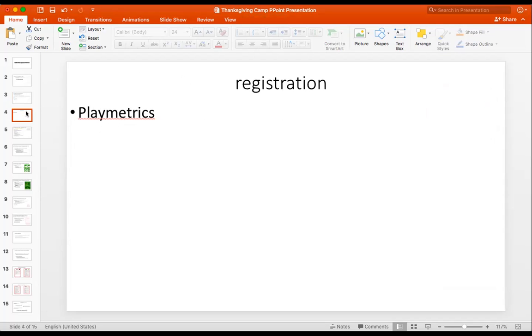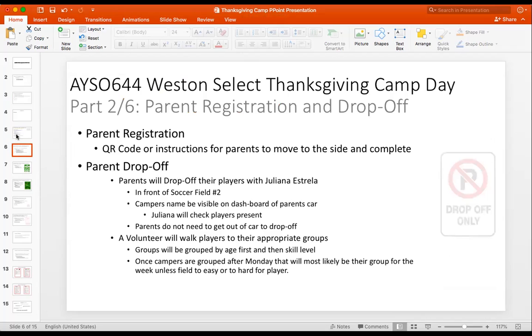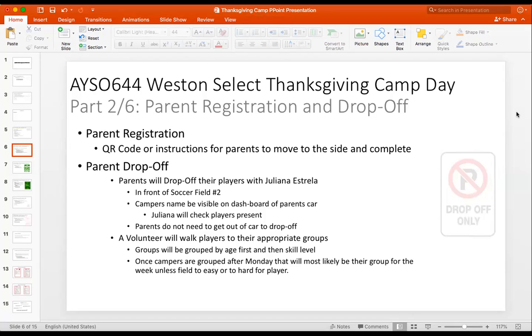When parents are dropping off, we're going to try to do drop-off only. That's going to be hard on Monday, but it's a culture we're building — everyone who knows our camp will just drop them off. Some parents want to stay and watch a little; they can, but they cannot jump onto the field. The parents will drop off their players with you in front of field two. What works best is asking them to put their camper's name on their dashboard, just like elementary school pickup.